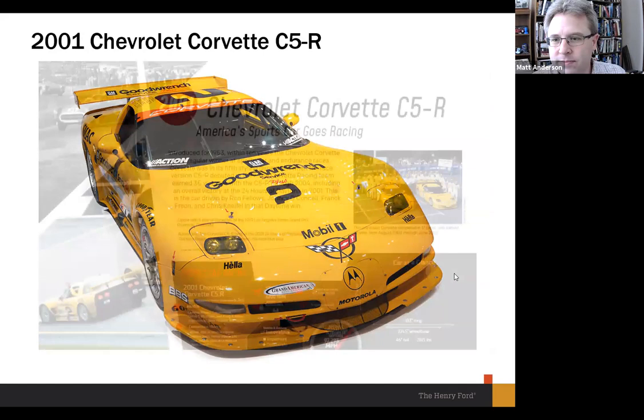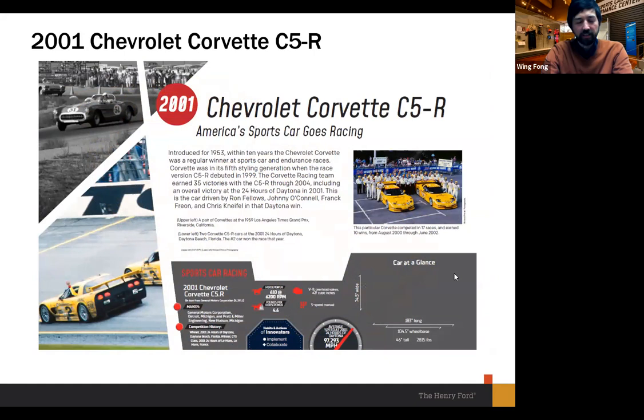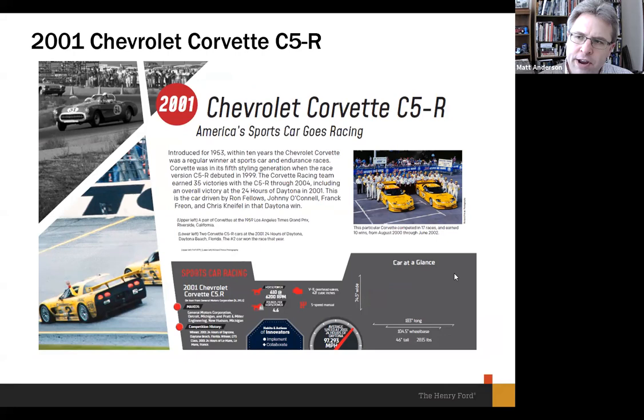Here's a sample of what the labels will be like for each car. If you've been in our Driving America exhibit, it's a similar format — a main text paragraph, specifications below including horsepower, top speed, and transmission, plus photos along the side. They tend to be a little larger here, taking up more real estate on the panel, which is appropriate given the oversized nature of racing.